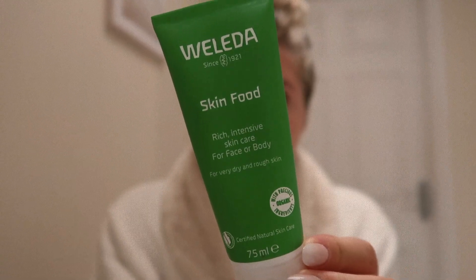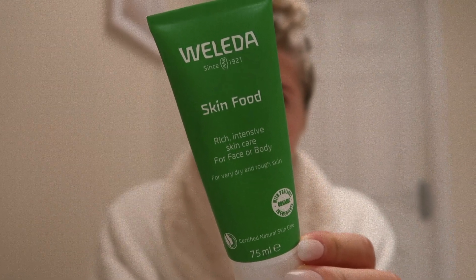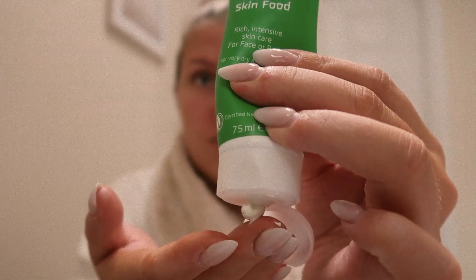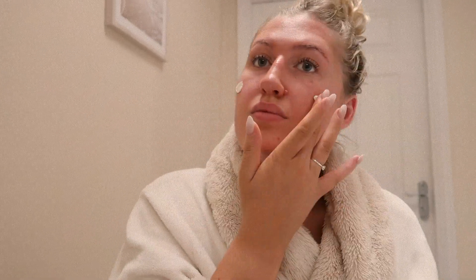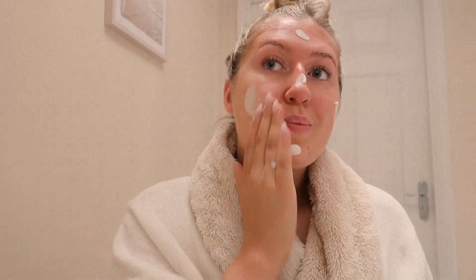Once I'm out of the bath, I'm going to grab my cosiest dressing gown and do my skincare. I'm using the Weleda Skin Food — this is such a lovely cream, I've raved about this so much. You don't actually need to use a lot of it because it goes a long way and it's so moisturizing for this time of year, I just love it.